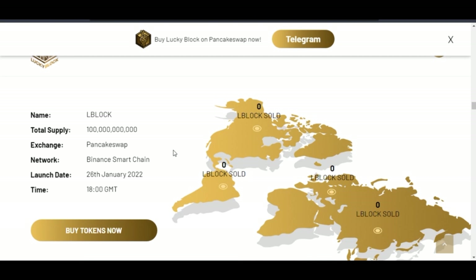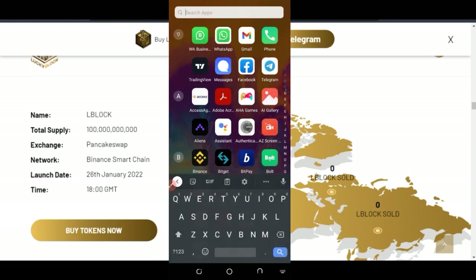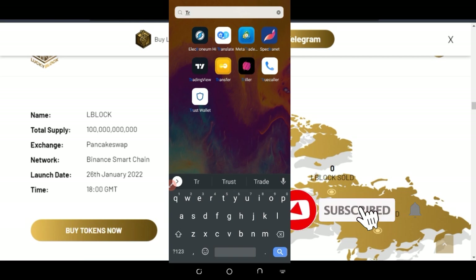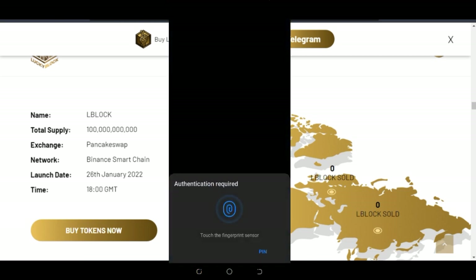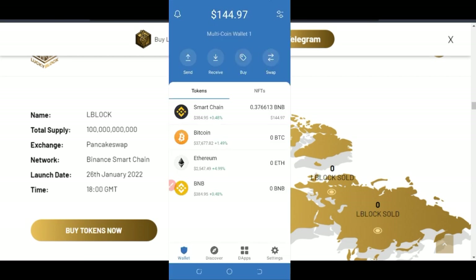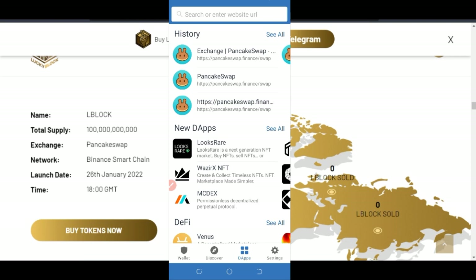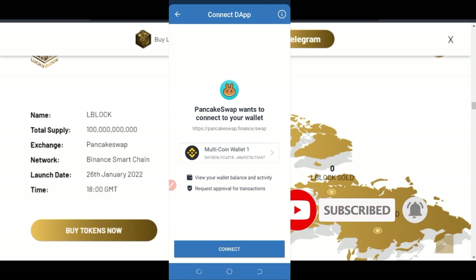Here I am on my phone. I'm going to look for Trust Wallet — I already installed it. If you don't have Trust Wallet, you can go to the Play Store or App Store to install it. Once you open it, go to where it says dApps at the bottom, click on it, and then click on PancakeSwap — the first one you see. That will take you to PancakeSwap.